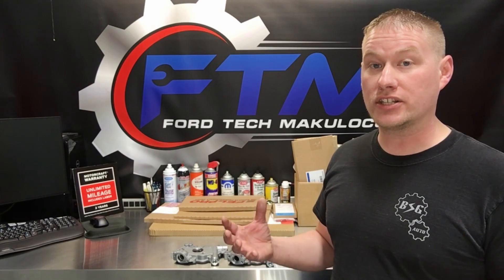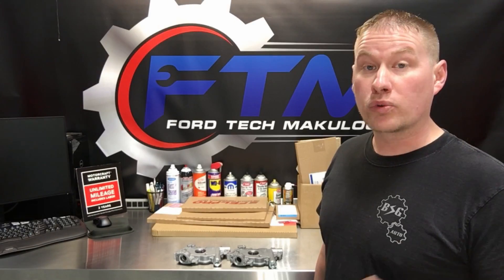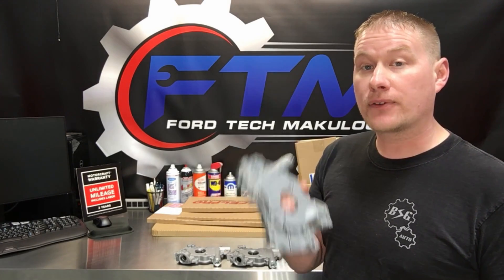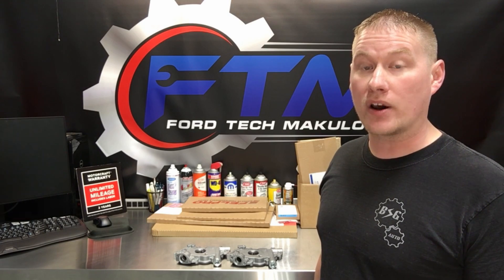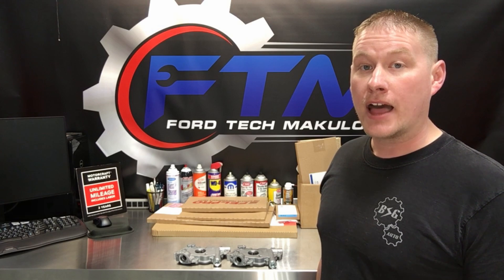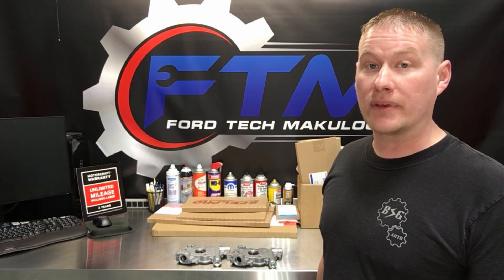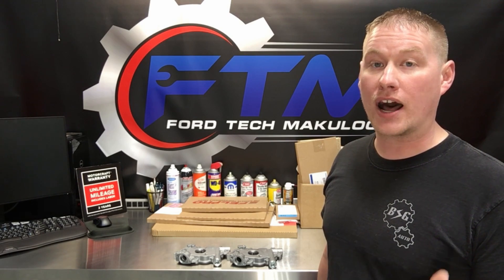There are a lot of different components within this engine that rely on oil pressure and good volume. Real quick, I want to give you a little backstory on this high volume pump. I first learned about it back in November of 2016 at the SEMA show in Las Vegas, where I talked with the Melling rep directly about all the oil pressure and volume issues that are so common within the 5.4 three-valve engines.